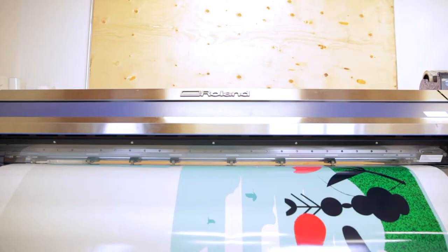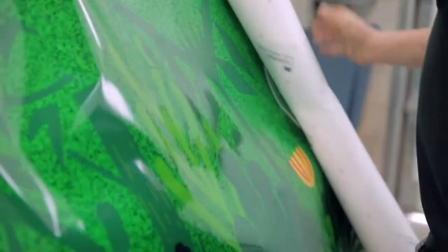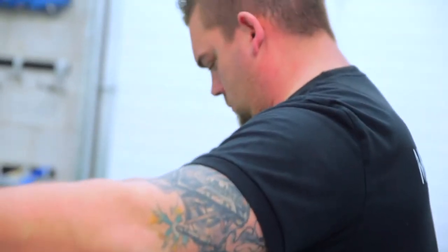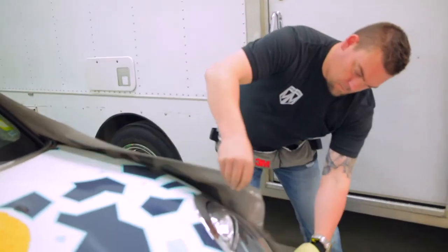I wanted to come up with a design that not only worked from front to back, but around the sides and over the roof. The form of the car really informed the final design decisions that I made.